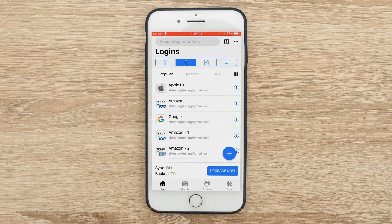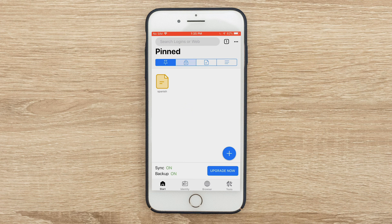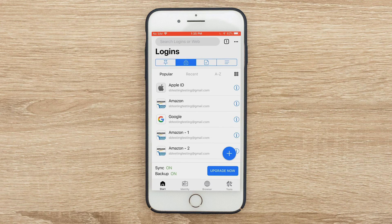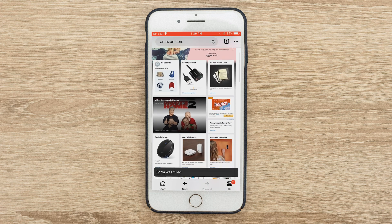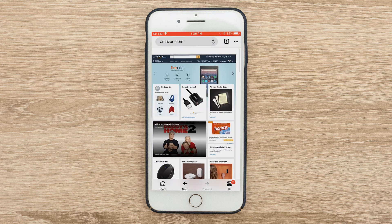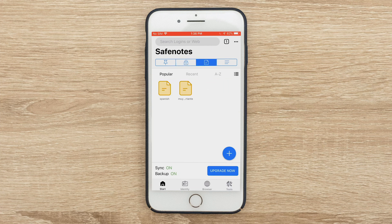Here I am checking out the RoboForm mobile application on my iPhone. Right off the bat, there are various options at the top: Pinned, Logins, Safe Notes, and All Together. Let's start with filling in logins on your various applications and websites. If I go to Amazon and click here, you'll see that it automatically fills in all the information — and boom, now I'm in Amazon. If I go back to start, you'll see other options like Safe Notes where you can store other information.